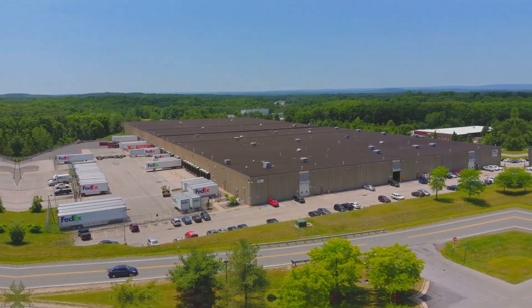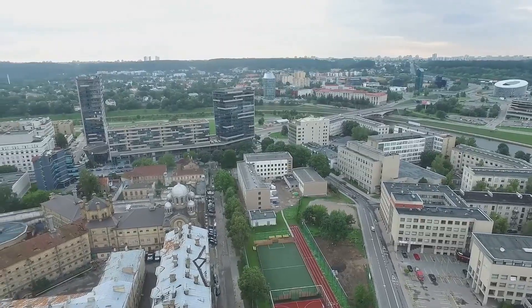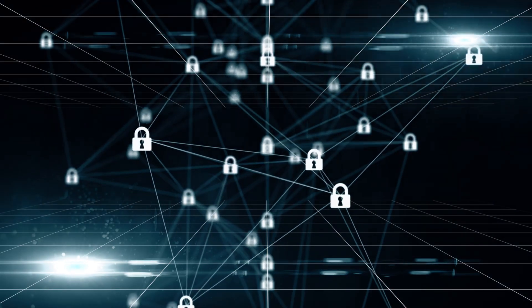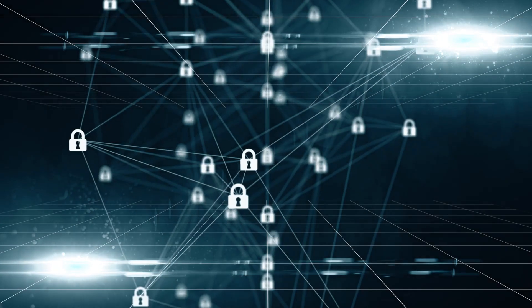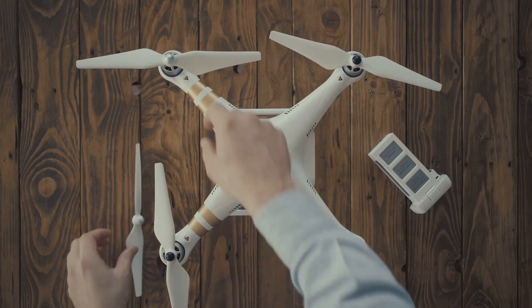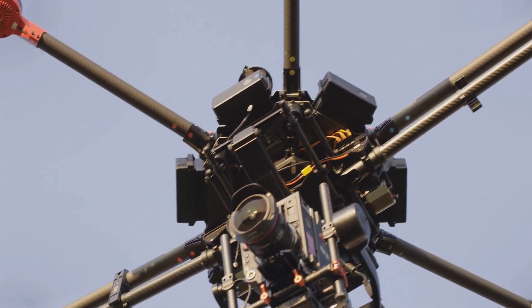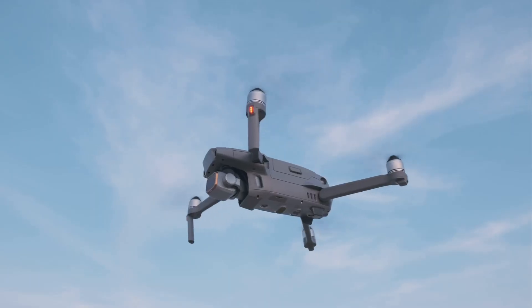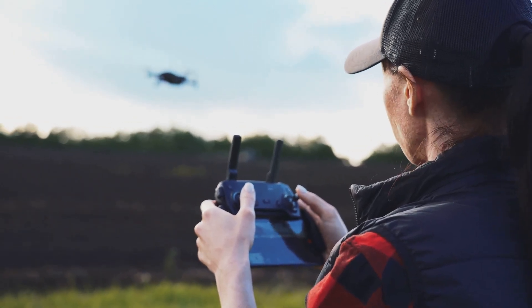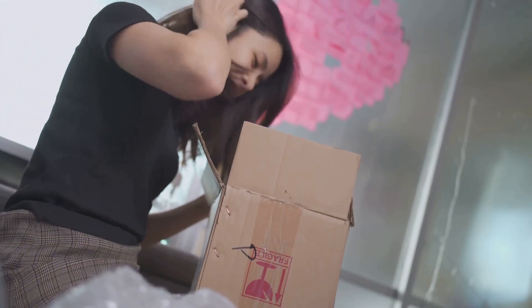Anzu Robotics' challenge to DJI is a sign of an evolving drone industry. Geopolitical factors, data security concerns, and the demand for domestic manufacturing are reshaping the landscape. Competition often breeds innovation — as Anzu and DJI vie for market share, we can expect both companies to push the boundaries of drone technology, leading to more sophisticated drones with enhanced capabilities, improved safety features, and stronger data security measures. The drone wars are just beginning, and the ultimate winners will be the customers who benefit from this new competition.